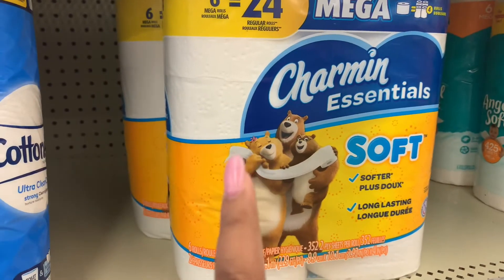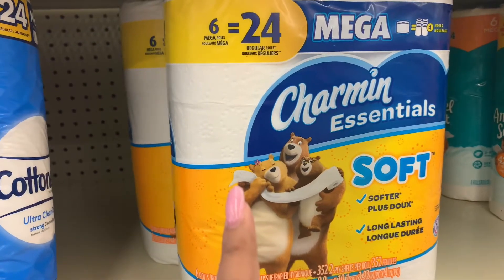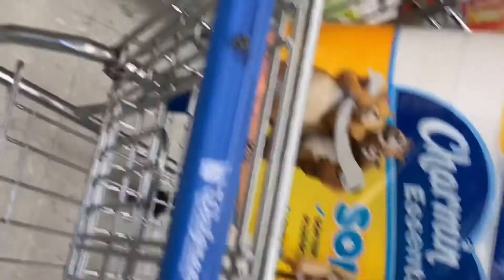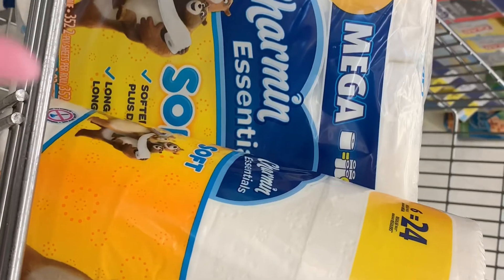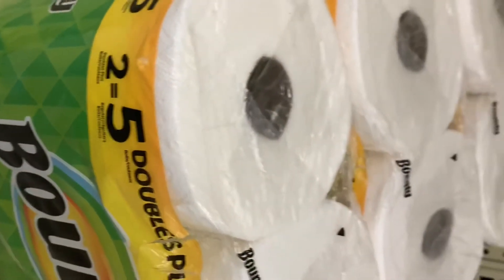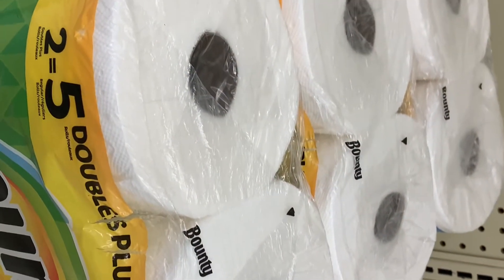They only have two of these in the store, so I'm going to combine mine with the paper towels. I got the two Charmin rolls because they're $4.99 each, and when you buy four, you get the $6 register reward. So I'm going to go ahead and grab two packs of these Bounty paper towels.